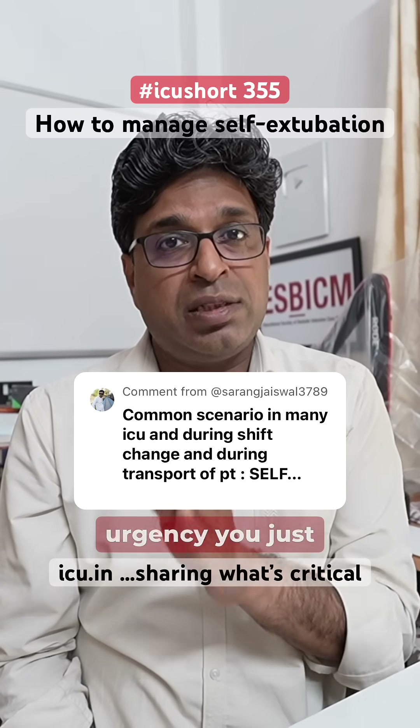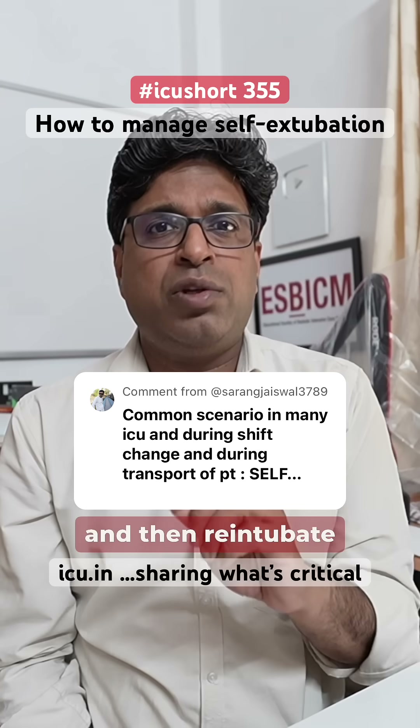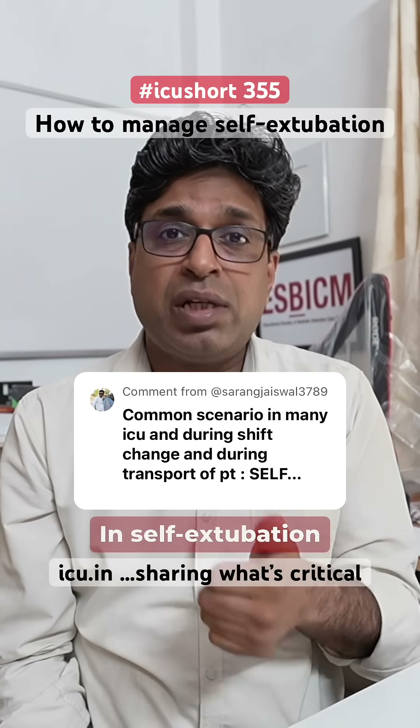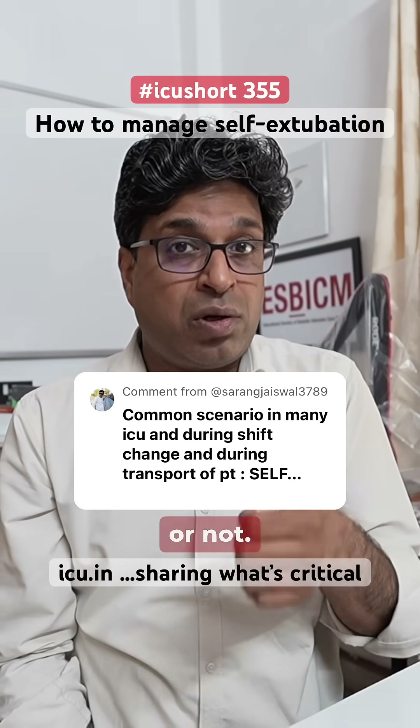For management, first thing: don't panic. In accidental extubation, there is little urgency — just support the patient with an ambu mask, do proper suctioning, and then re-intubate the patient.